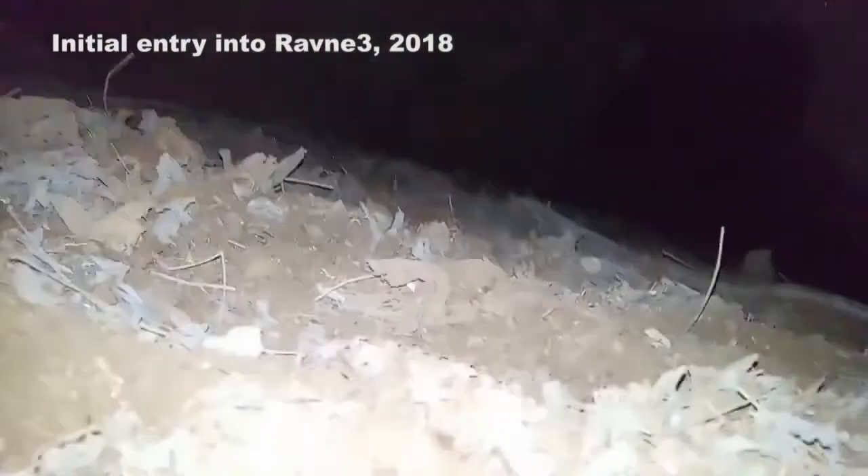Let me take you inside the Ravna 3 tunnels to show you exactly where those artifacts were recovered, and then I'll show you some of those artifacts on exhibition here in the Ravna 2 park. This area underground at the entrance of the Ravna 3 tunnels was excavated by myself and the volunteers in 2018. When we reached this point we could see that the rest of the tunnel network was open — there was no blocking material — so when we found this empty space we were very excited.